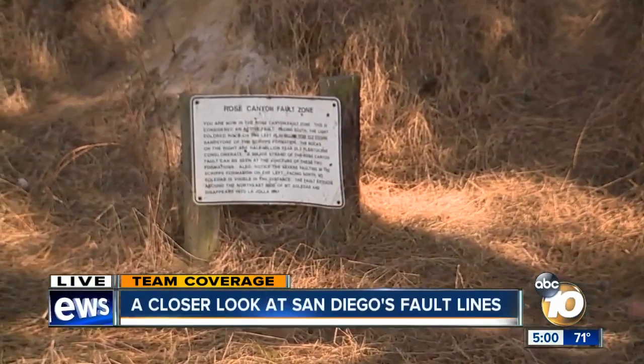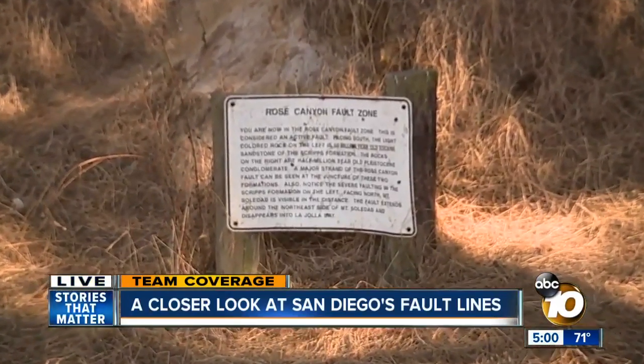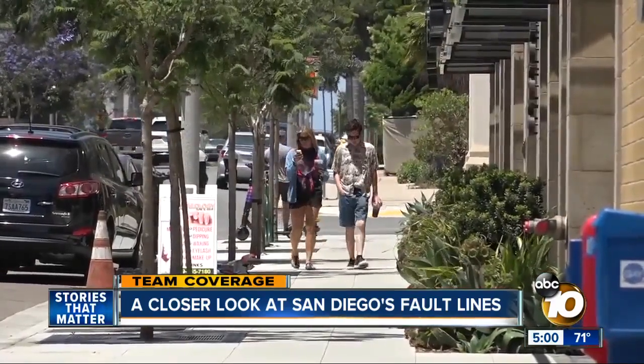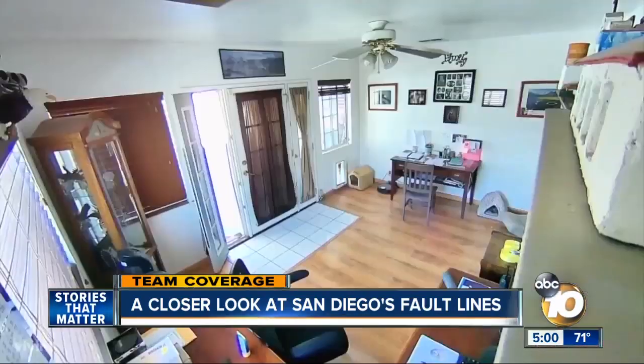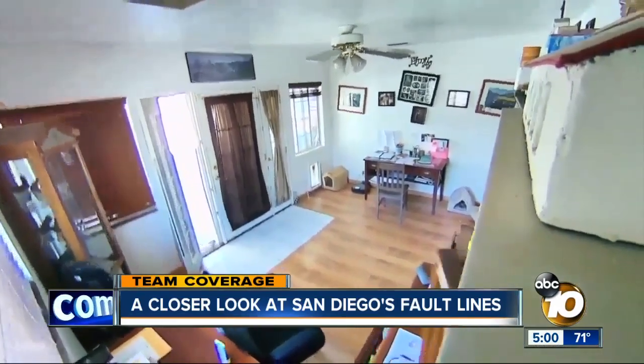We're right here at Rose Canyon Fault. It's one of our local faults that are smaller and lesser known, like the one from yesterday's large quake. Living in California, we can never say we never saw it coming. But the thing about this earthquake on July 4th — seismologists say it was very rare.